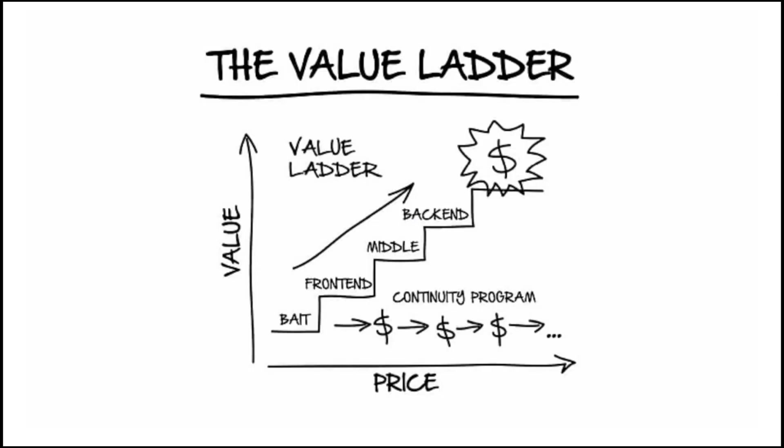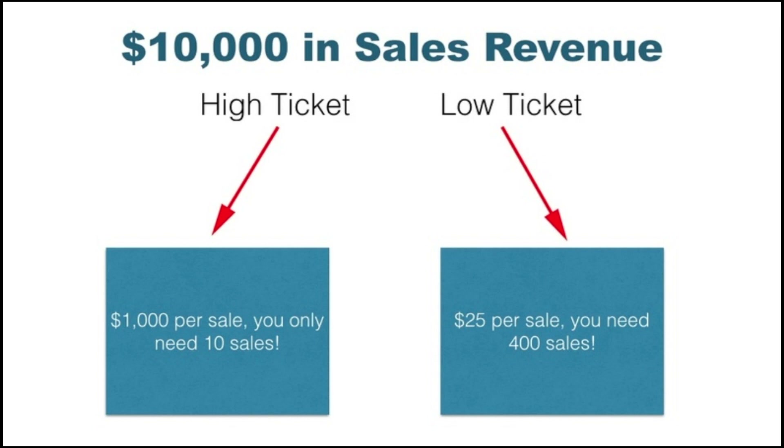Now let's talk about the value ladder. A value ladder means customers enter at a low-cost product, then move through upsells, mid-ticket and high-ticket products, and eventually a continuity/membership program where they pay monthly — and you earn commissions on all of those sales. If you're promoting a product without a value ladder in place, it's going to be very difficult.